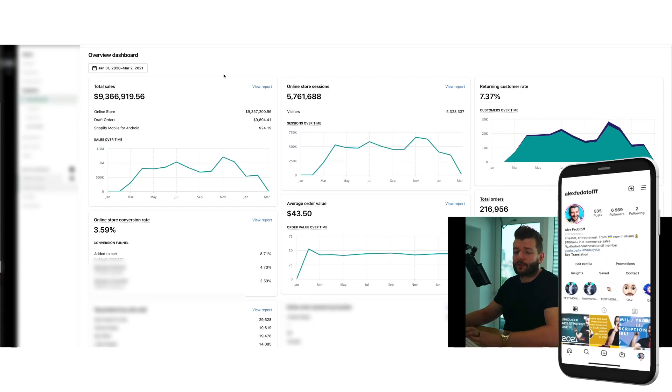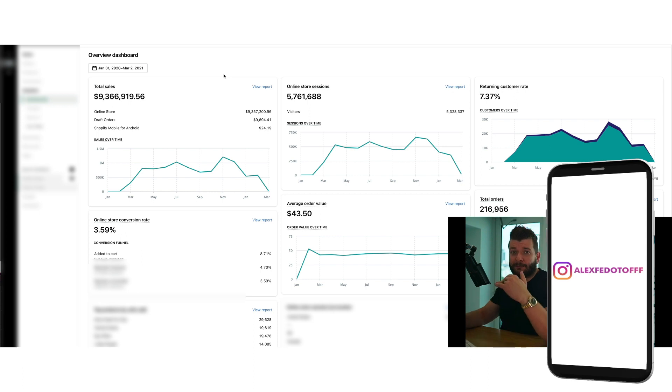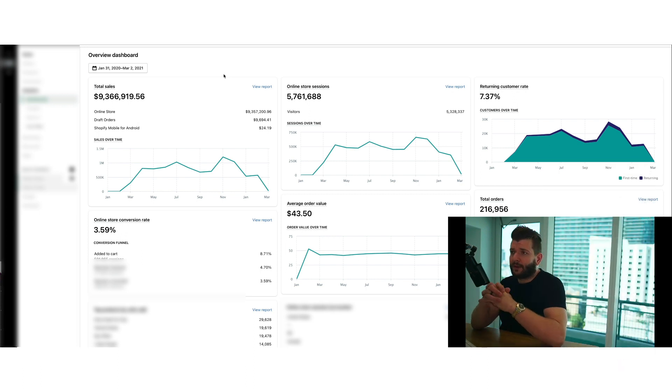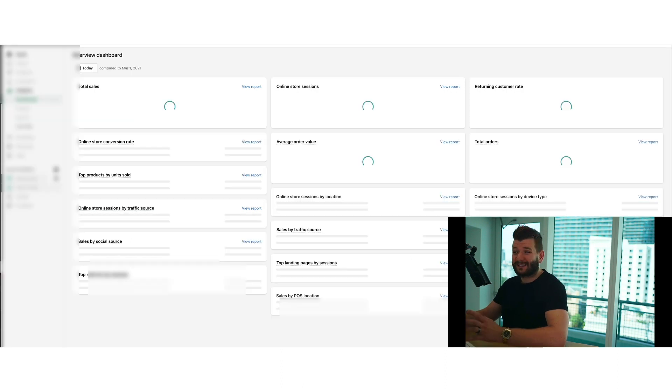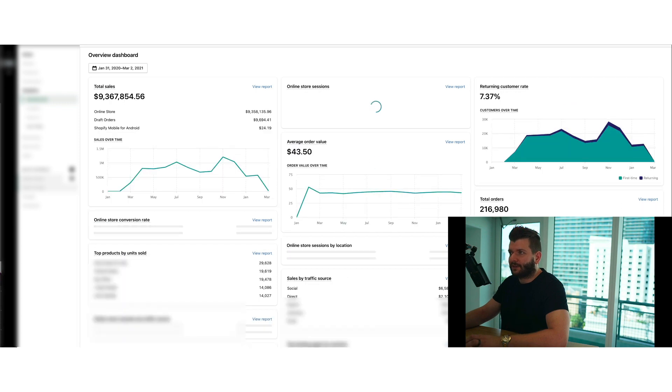Hey guys, in this video I want to show you how to scale from $100,000 per month to $1 million per month, and the specific strategies that we have used in our business to scale profitably. You can see here, starting from zero to over $1 million in November with this particular store. And I want to show you the whole structure on how exactly we do it, so you guys can replicate that into your own business.